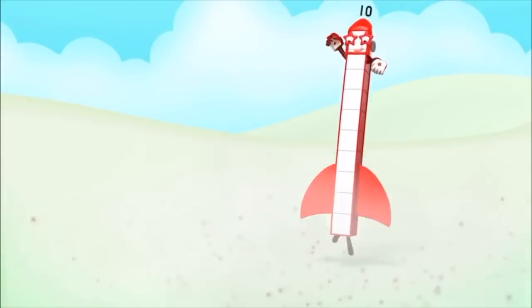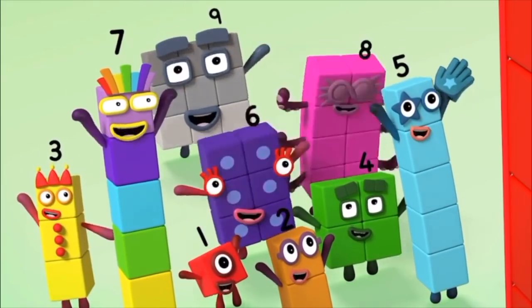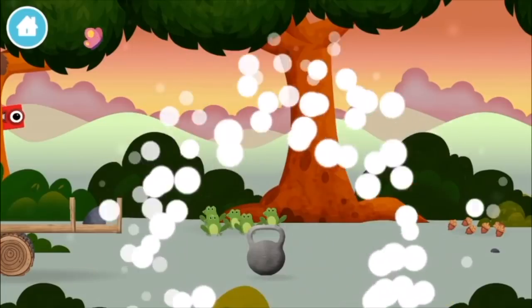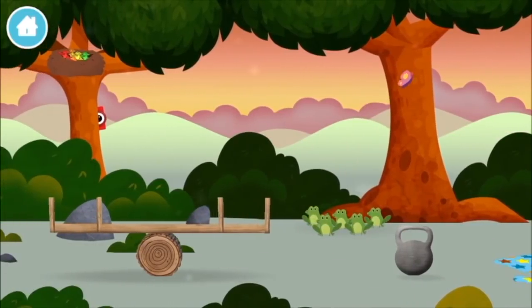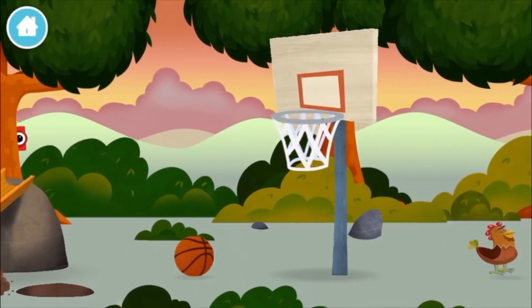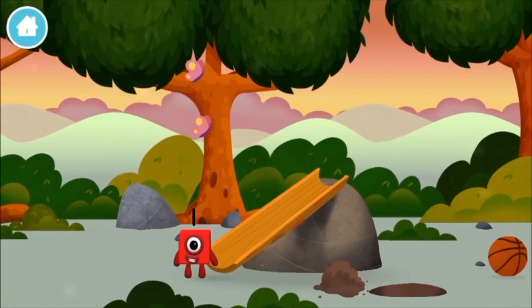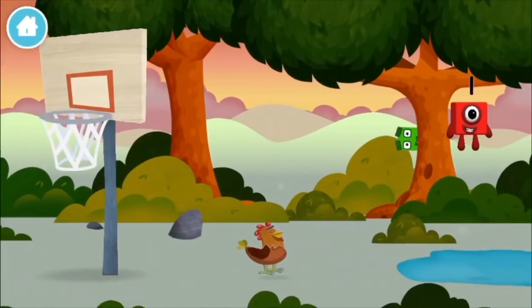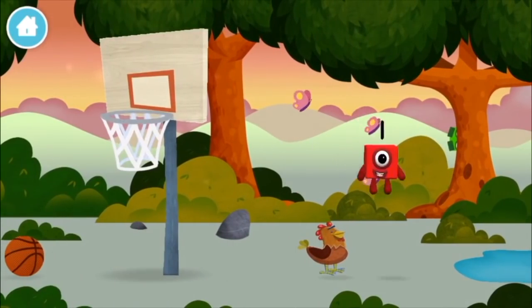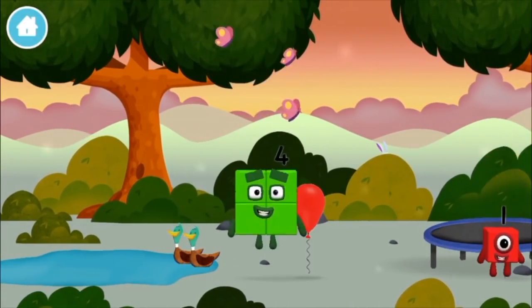Great! Two! Two! Two! The number blocks are hiding! Can you help find them? You've found a number block! You've found another number block!